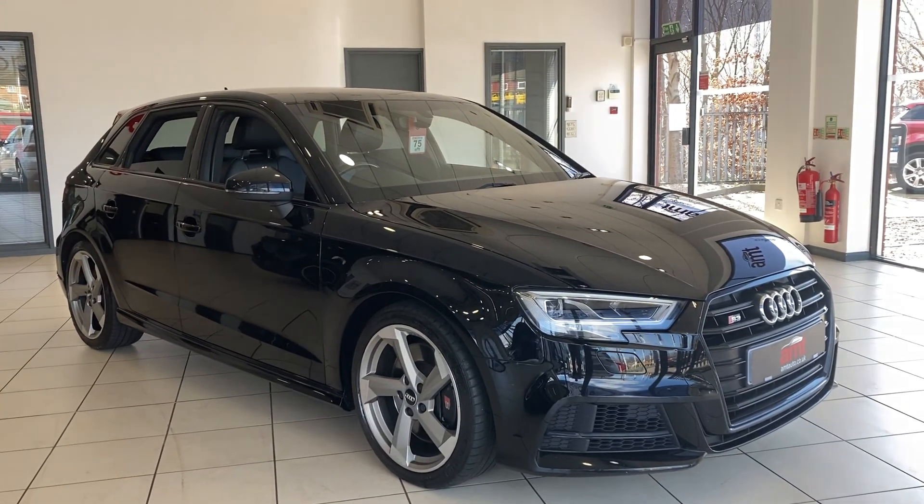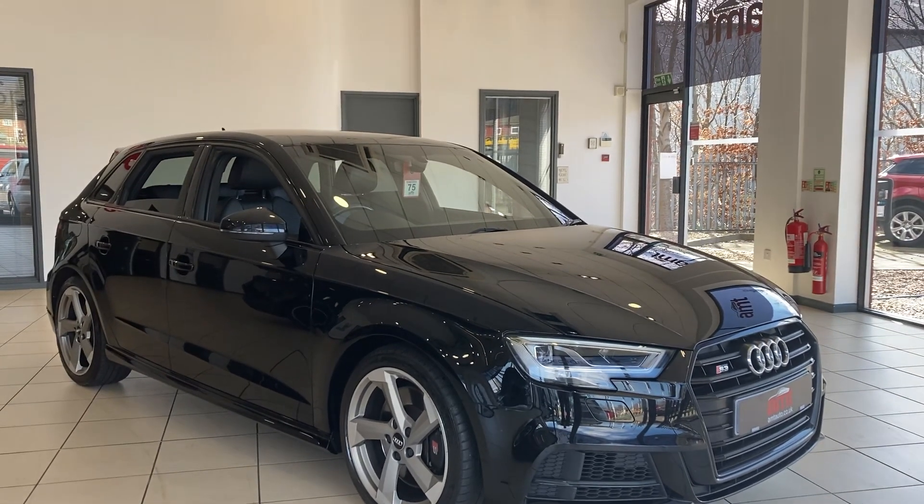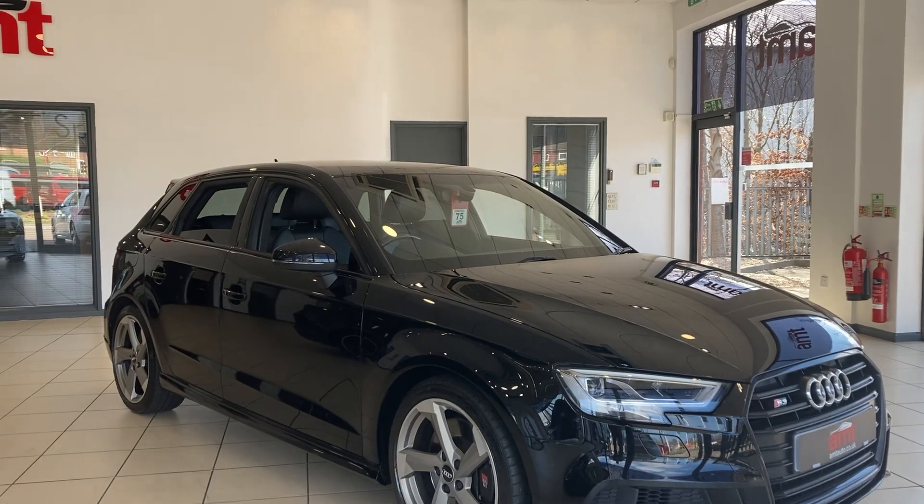Hi and welcome to AMT Specialist Cars in Birmingham, where today I have the pleasure of offering you this beautiful 2017 67-registered Audi S3 Sportback.